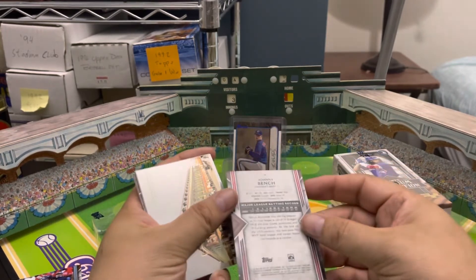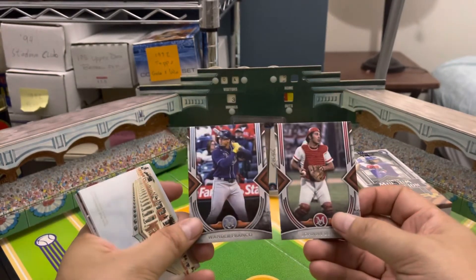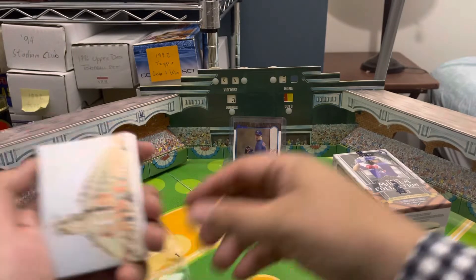I don't think this is a colored parallel or anything — it's nice Johnny Bench. The Wander Franco has a blue color and the Bench has a kind of red, but I know sometimes they just change the color scheme based upon the team, so we'll stick with that.